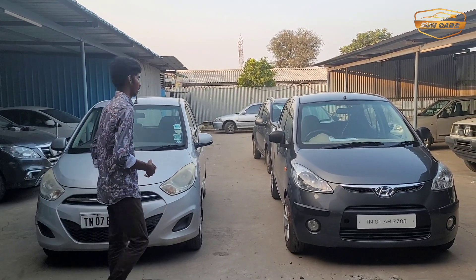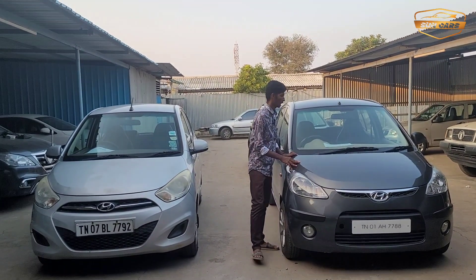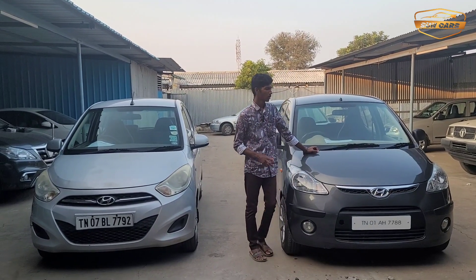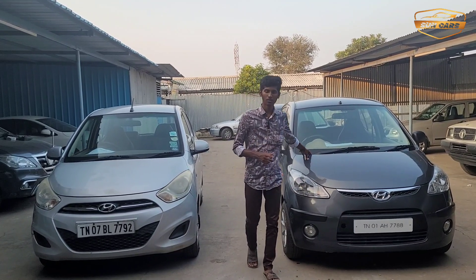Let's look at the details. This is a 2009 model i10, 80,000 km. It has FC insurance. The price is 2,000,000.